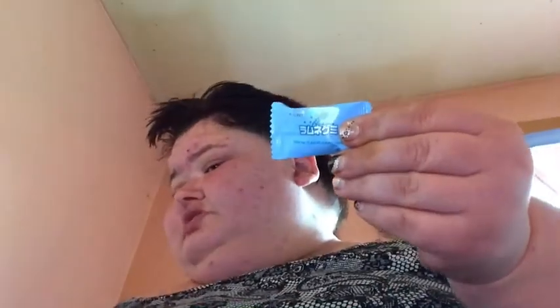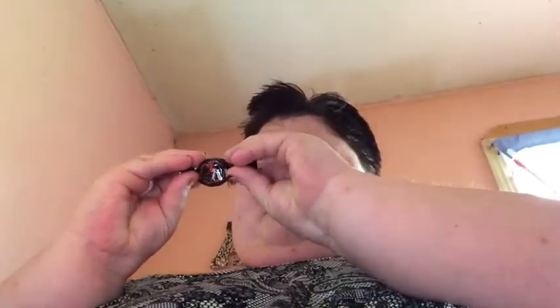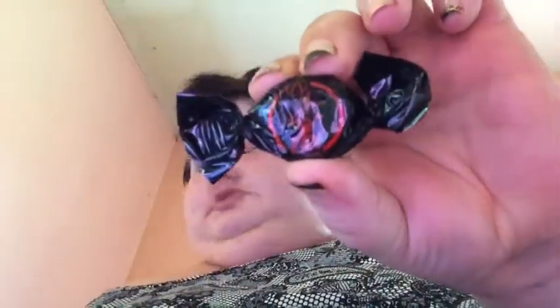This is a raw meat candy — gummy candy — and this is a popular soda flavor. Can't quite put my finger on the taste. Just that one.